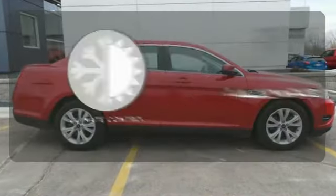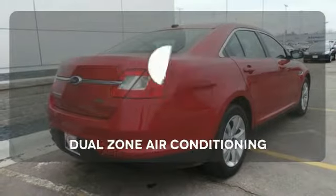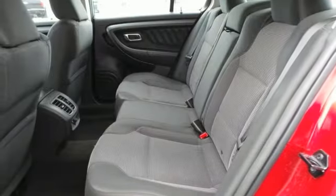Set it and forget it with the climate control. Say goodbye to the frost and never leave your car with the heated mirrors. Dual zone air conditioning lets you and your passenger pick a personal temperature. Find out what makes this sedan so special.